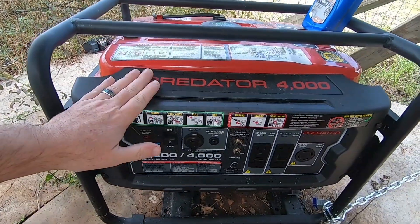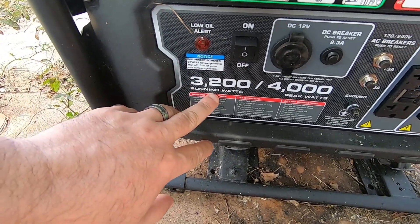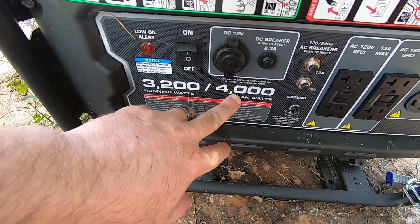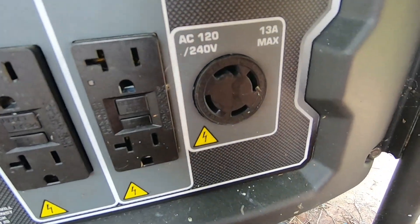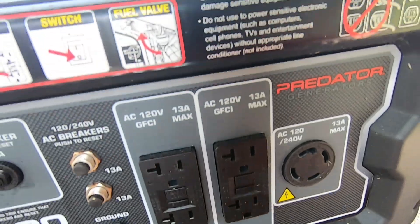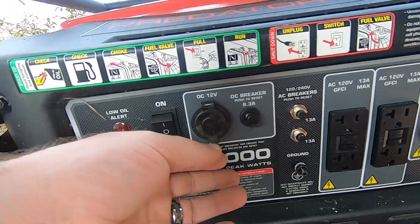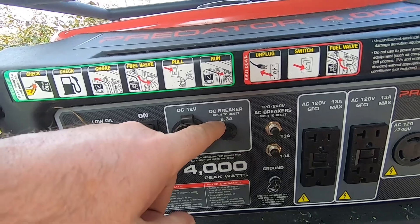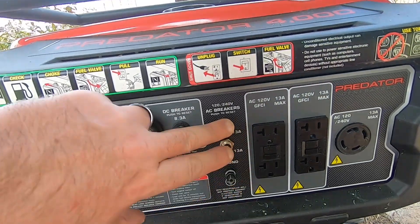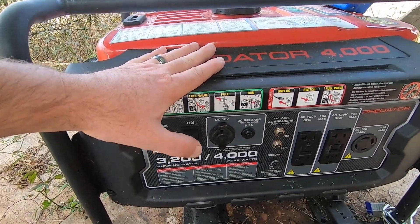Get in your car and crank up the heater. This is a Harbor Freight Predator 4000 — 3,200 running watts, 4,000 peak watts. It has 240-volt plugs, 120-volt plugs at 13 amps each, GFI protected, and the ability to run DC equipment at 8.3 amps on a DC breaker. It also has a breaker reset and a ground.